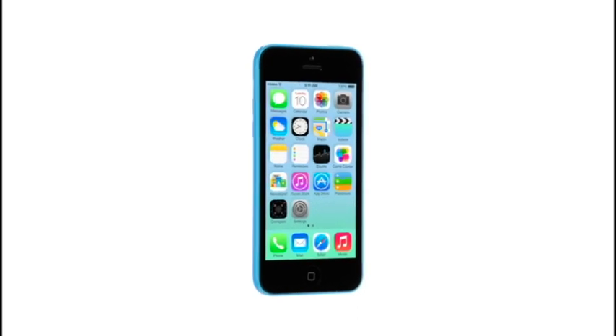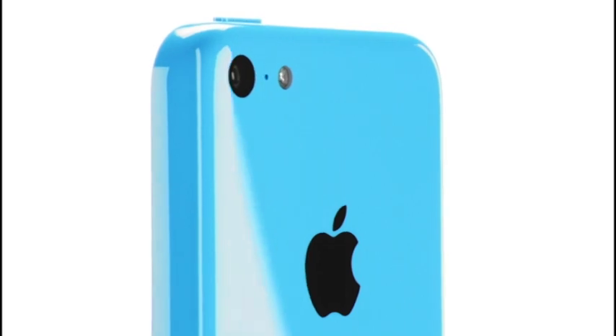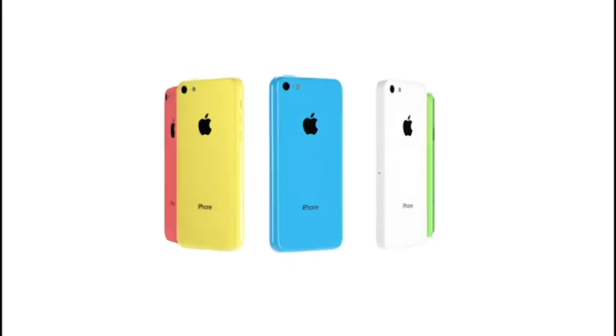Это во всех мерах квинтэссенция того, что все люди влюблены в iPhone 5. Он, правда, более усовершенствованный, более способный и намного комфортнее в использовании, имея неповторимые цвета.